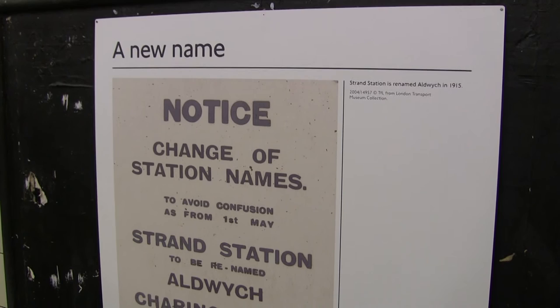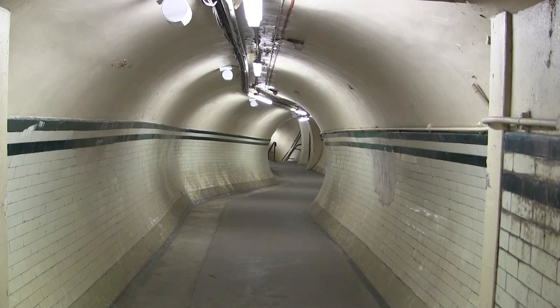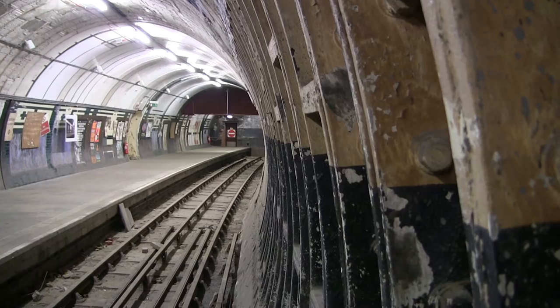This is a copy of the notice from 1915 that advises of the change of name. To reach the platform level, there are 160 steps down. The platforms are 92 feet 6 inches below street level and are 250 feet long, which is shorter than the standard length of a tube station.